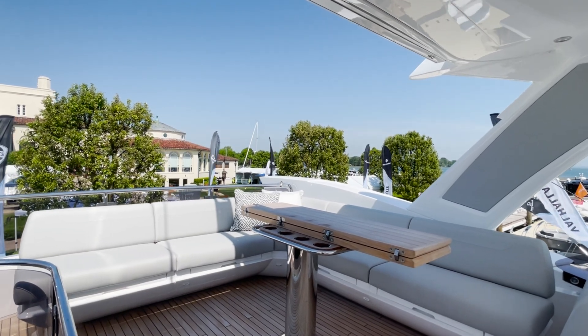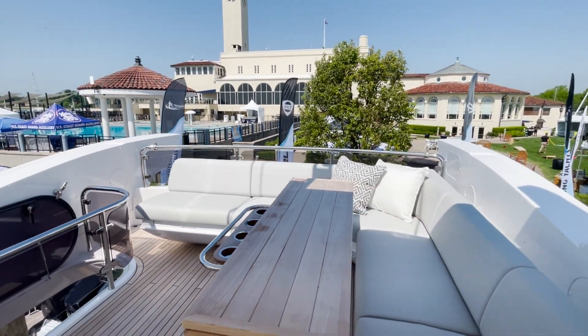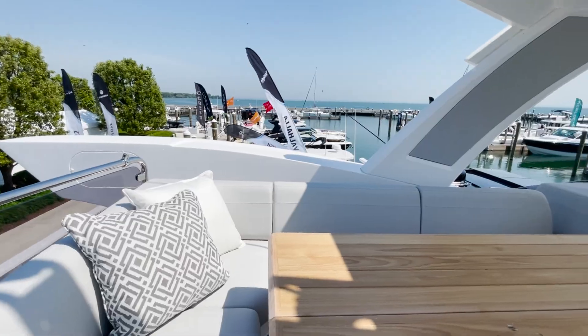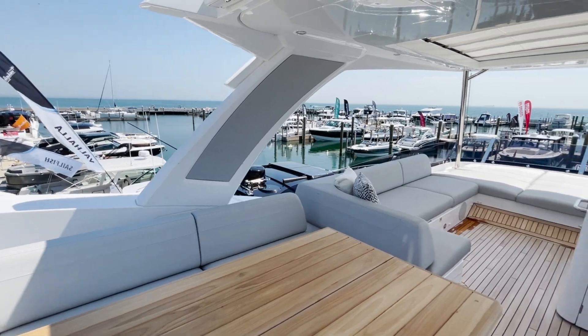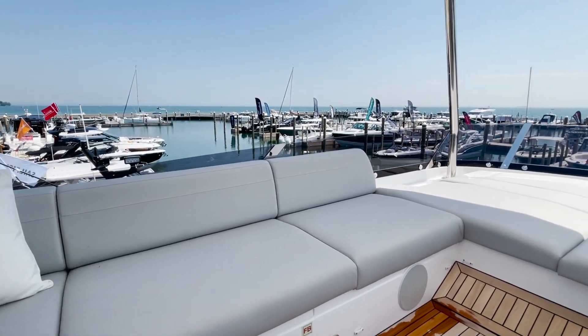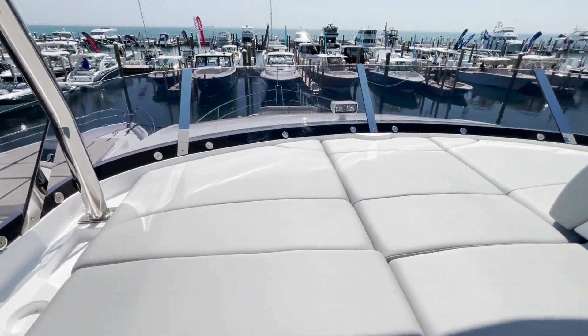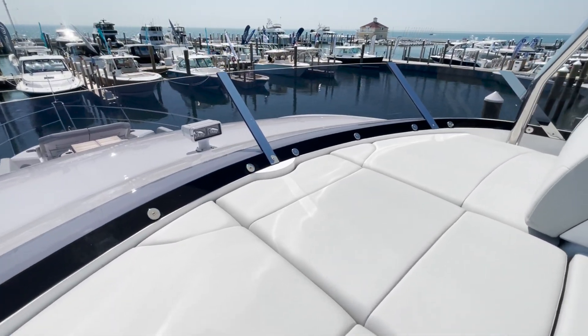At the aft end of the flybridge we have a large L-shaped lounge with another large dining table that can leaf out. Forward of this area we have another L-shaped lounge which flows right into a beautiful sun pad area.